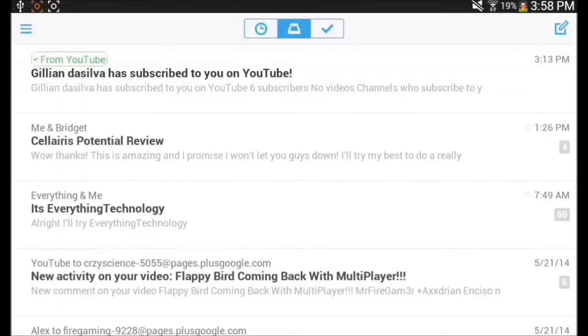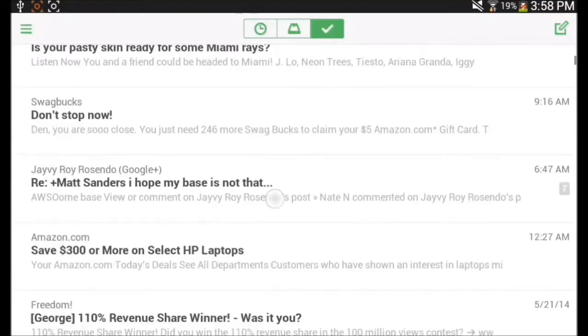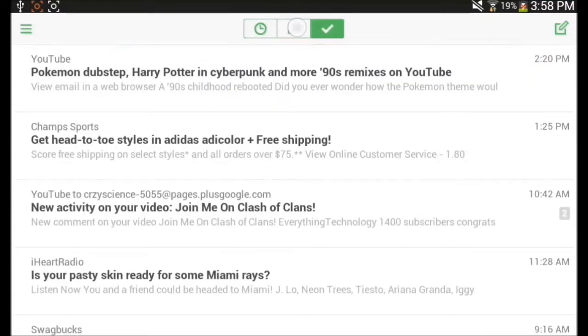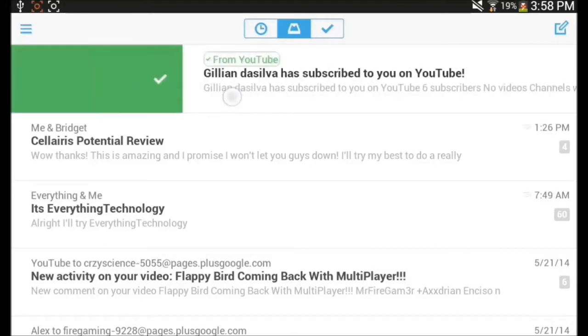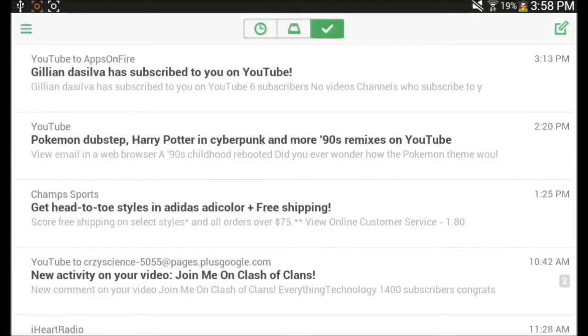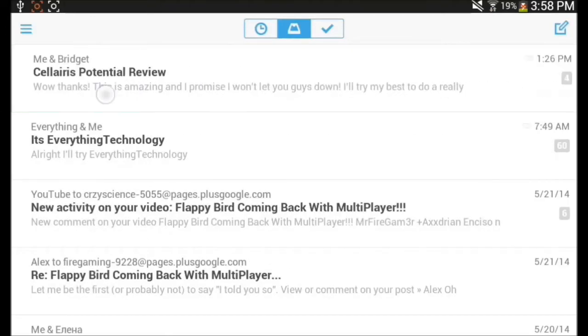That brings me to the third tab: the archive tab. If you read an email and you don't want it showing up in your inbox anymore — because it's spam or you've already read it — you just swipe right and you can archive it or delete it. Archive is where you put all the emails you've already read that you don't want cluttering your inbox anymore, which is really cool.